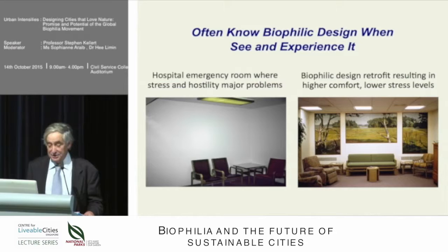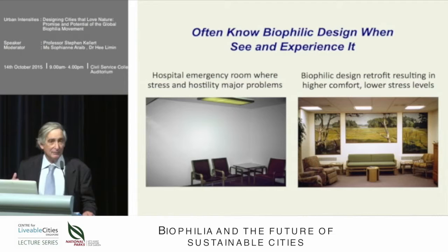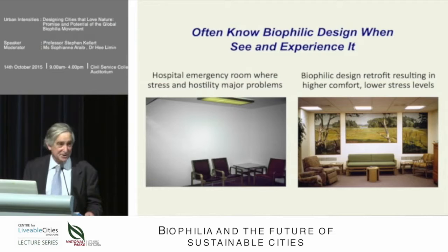This was an interesting study of a hospital emergency room. These two pictures are the same windowless room. Before the renovation, they had a great deal of difficulty with aggression, acting-out behavior, stress, and hostility. It's a very emotionally difficult situation being in an emergency room — patients and people waiting were conflicting with one another and with staff. They didn't have the resources to build a whole new room, so they inserted many biophilic attributes into the same windowless room, and they found higher comfort and lower stress levels.